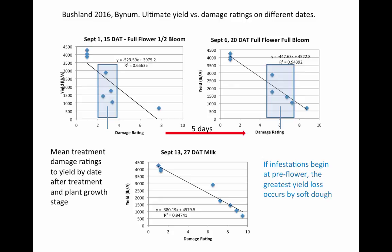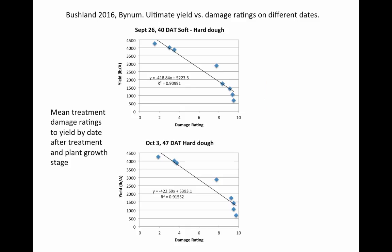As you get past the soft dough stage and the hard dough stage, you don't seem to have that much more damage. This shows that when we have a little bit more damage by the hard dough and soft dough stage, we don't see that much of a change or reduction in our yield. The three top dots were the Savantos — control began to break down by 40 and 47 days afterwards, shifting damage to a rating of three or four, but it really didn't cause a significant yield loss.